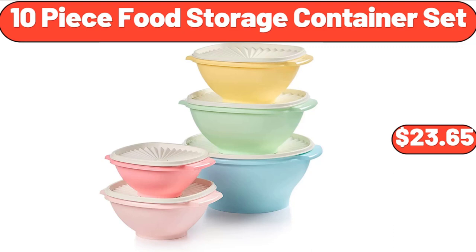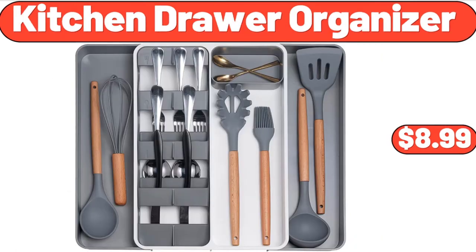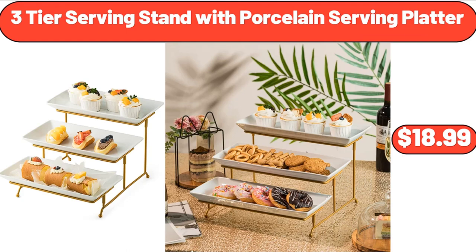10-Piece Food Storage Container Set, $23.65. 2-Section Omelette Maker, $18.99. Kitchen Drawer Organizer, $8.99. 3-Tier Serving Stand with Porcelain Serving Platter, $18.99.